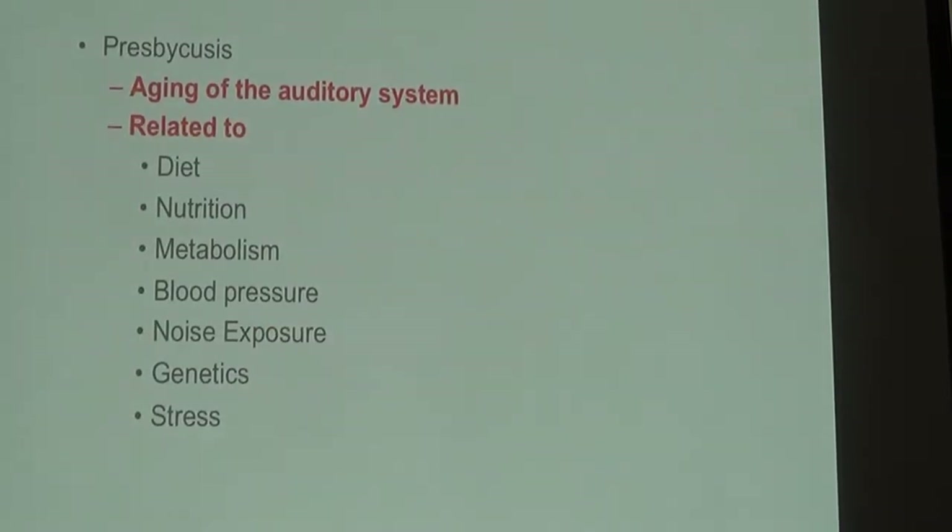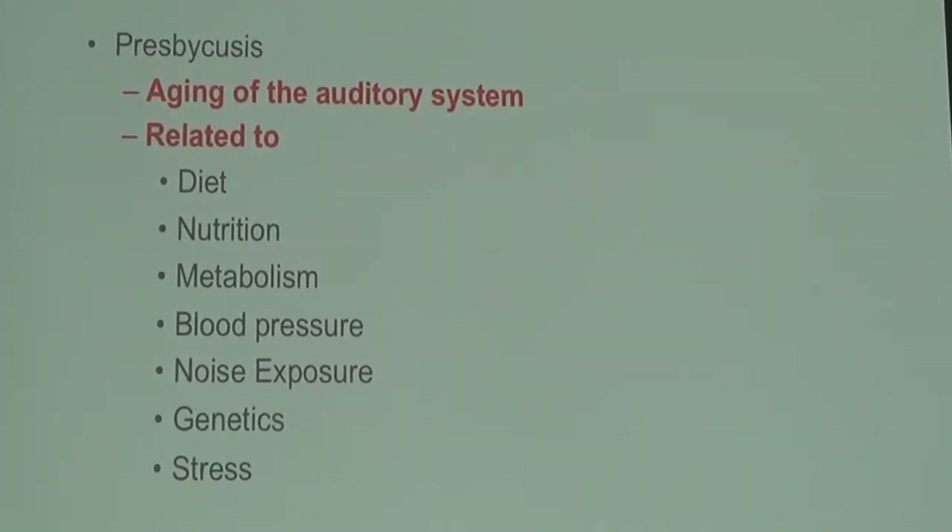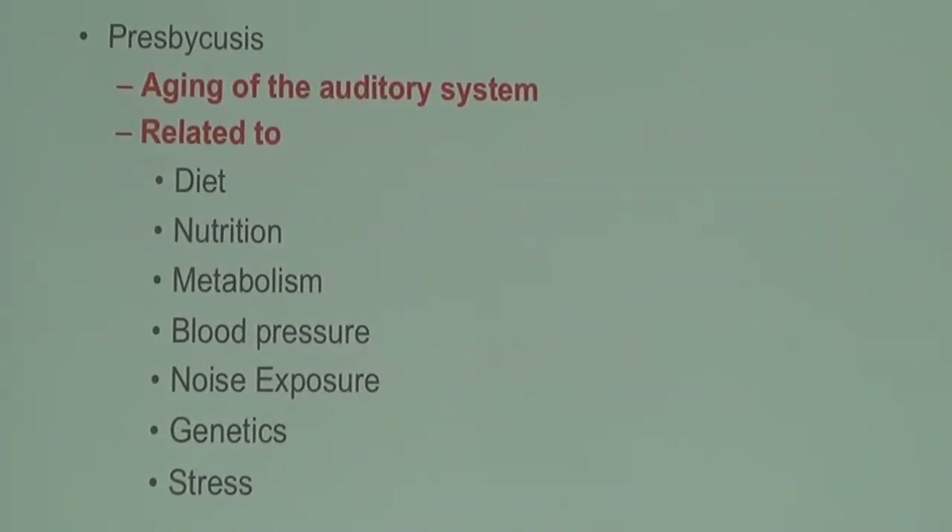The most common cause of hearing loss is aging of the auditory system, and it has a lot of factors: diet, nutrition, metabolism, blood pressure, noise exposure, genetics, and stress are all related to hearing and tinnitus.